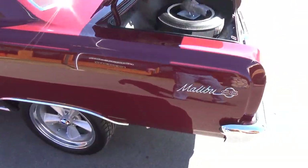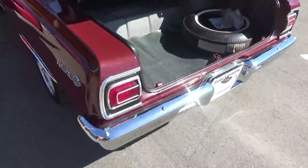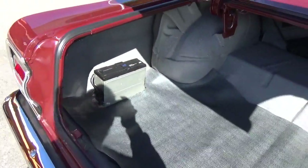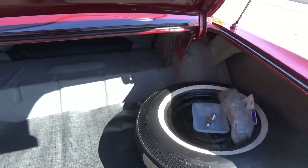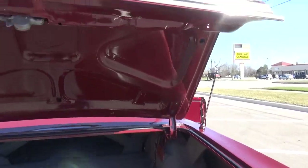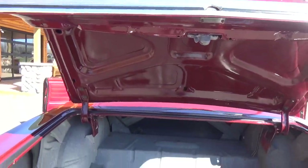Been updated with front seat belts. There's a CD changer there. Got the factory jack, spare. Very, very nice car, guys.